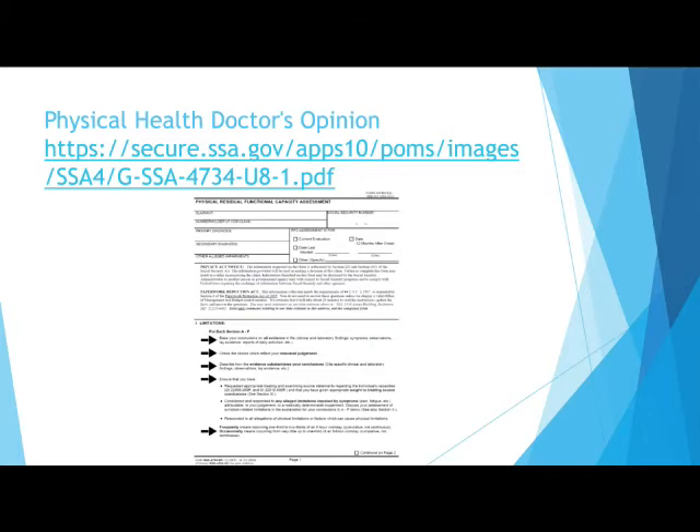This form helps Social Security assess your physical and mental limitations in the workforce caused by your disabling condition. It will evaluate your ability to lift weight, walk, sit, and other various limitations.